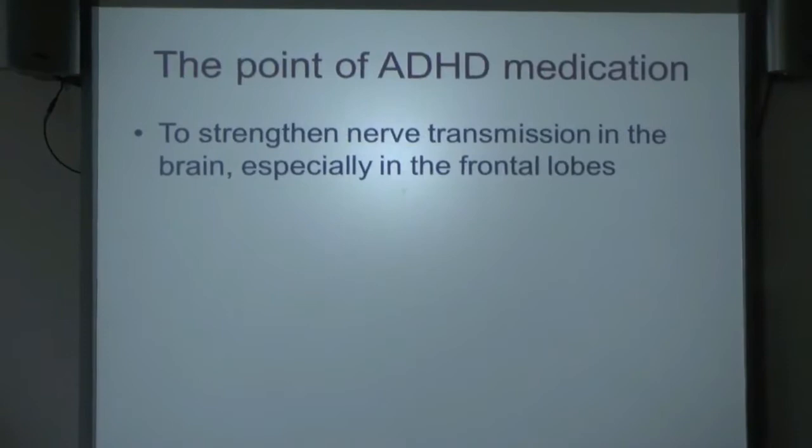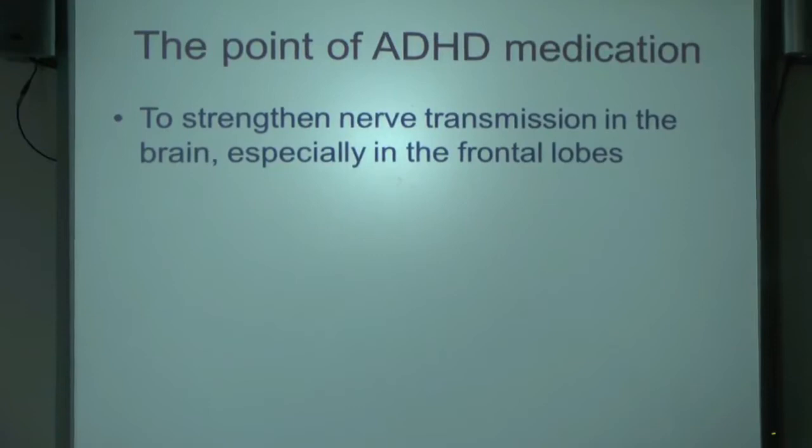I'm curious about how doctors go about the business of prescribing. I've talked to quite a lot of them in the last few weeks up and down the country about how they actually choose the medicines they use and why. The point of ADHD medicines is to strengthen nerve transmission — the transmission of impulses from one nerve to another in the brain, especially in the frontal lobes.